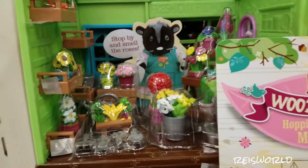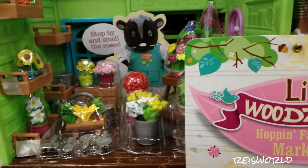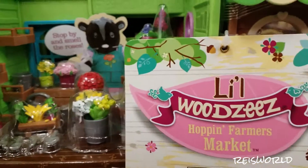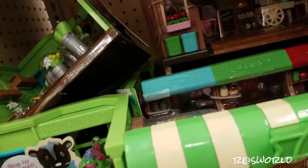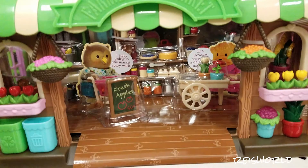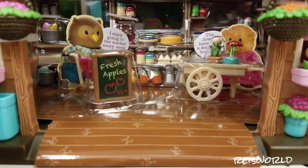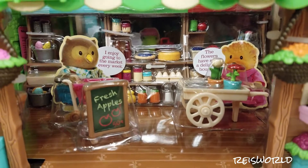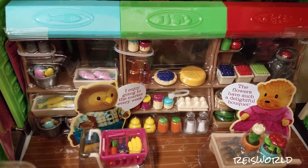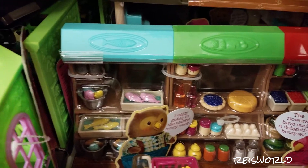We're in the little woodsy section at Target and they have tons of different sets. Look at that — is that a skunk? This one's the Hoppin' Farmers Market. It has fresh apples, eggs, cheese, pie, fish, and watermelon — it's actually really cute.